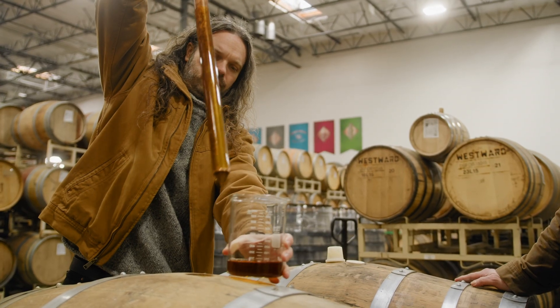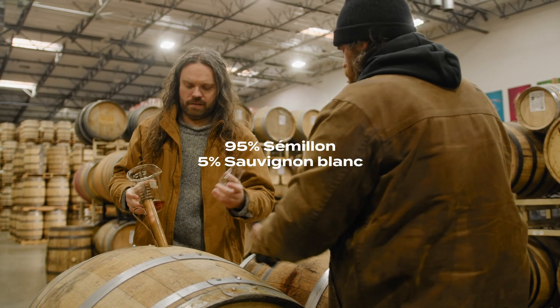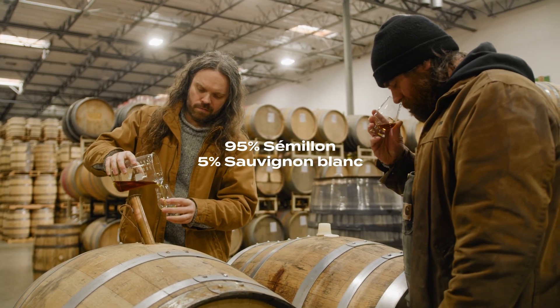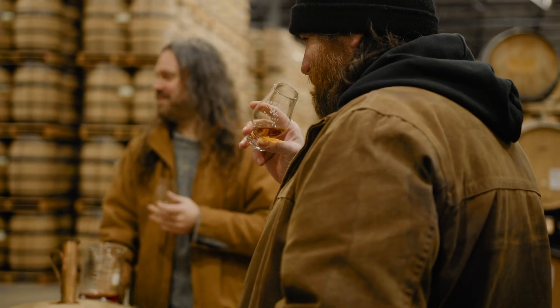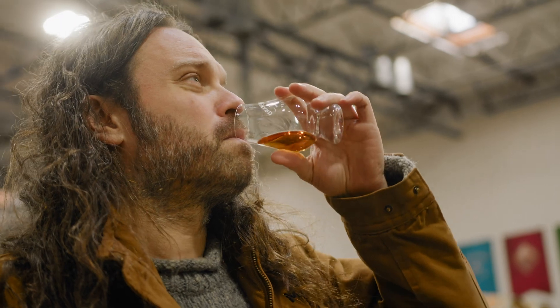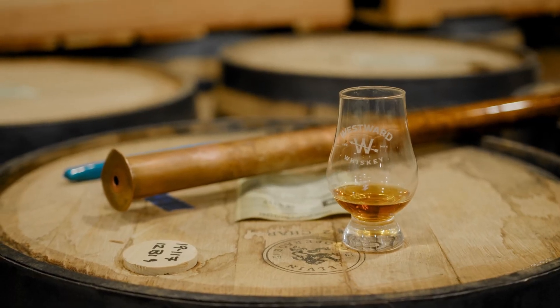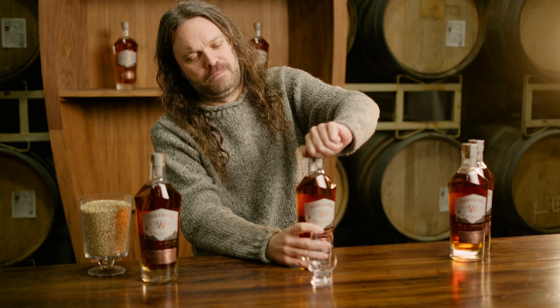This particular Sauterne cask that we got — the producer uses 95% Semillon, 5% Sauvignon Blanc, again from the highest classification region in Bordeaux. It's close to the sea, but it's hilly. Fog grows in in the early mornings, making this a really delicious, fruit forward, really bright, vibrant whiskey. So let's dive into a tasting.